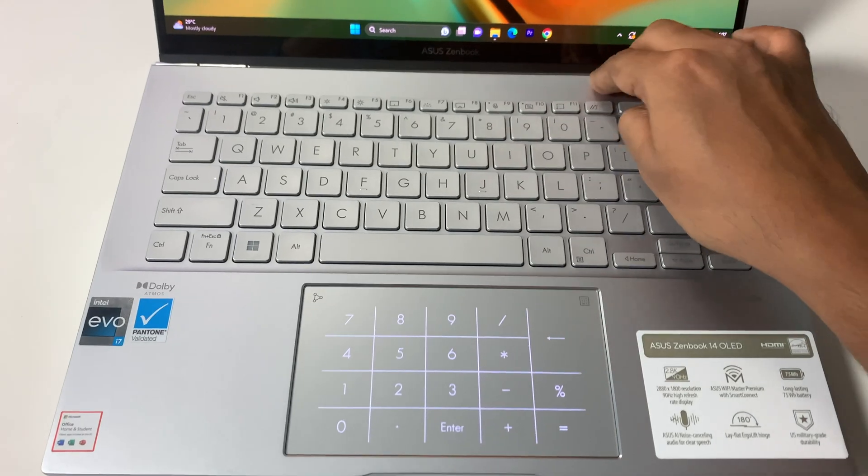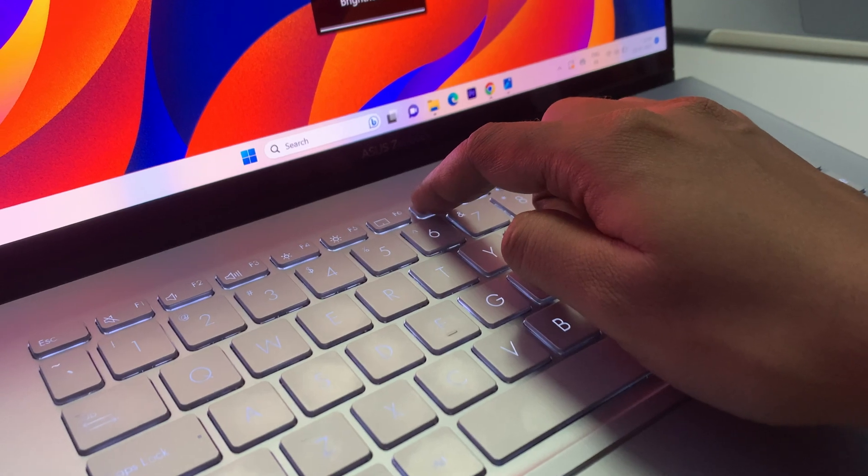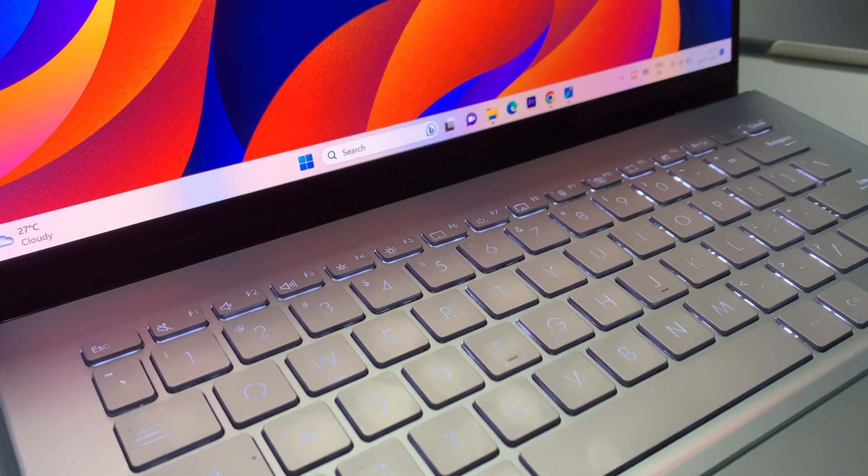The keyboard offers a really nice typing experience. It is a fully backlit keyboard with three different brightness levels you can set depending on your working environment. The trackpad is also really amazing — it glides well, and while it may not quite match a MacBook trackpad, it is still very good.